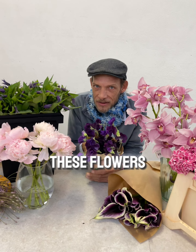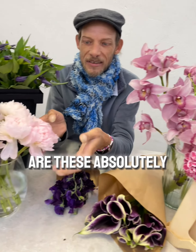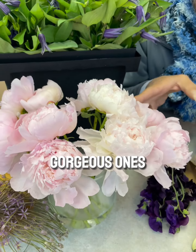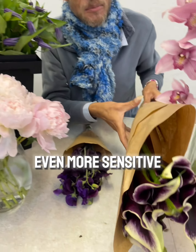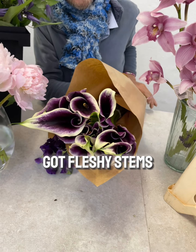There are very sensitive ones, there are stronger and chunky-looking ones, and then there are these absolutely gorgeous ones, and then there are even more sensitive ones. Color lilies have got fleshy stems and they have a different way of looking after them.